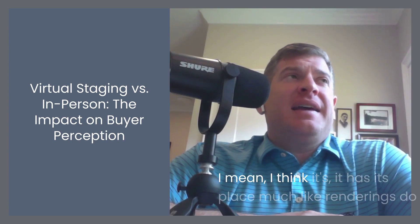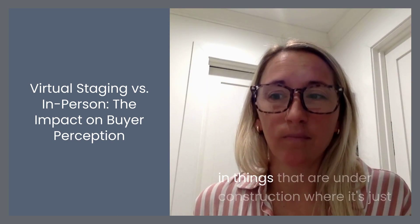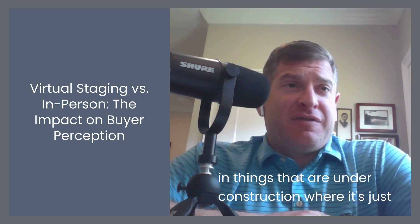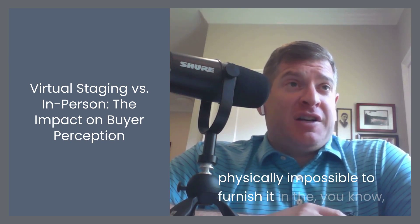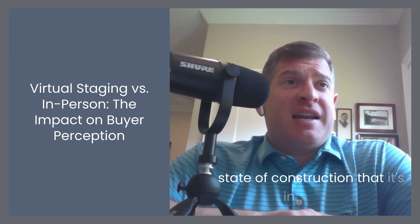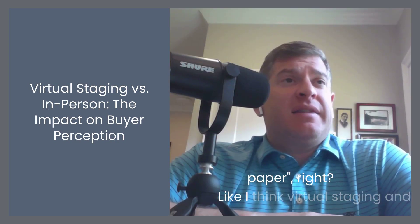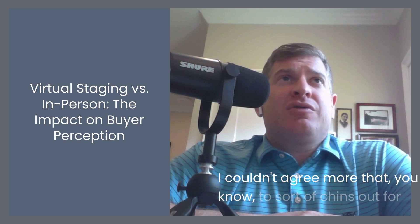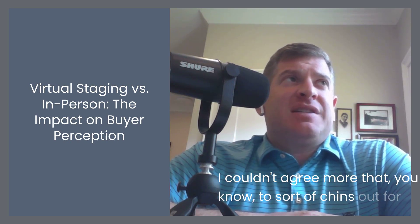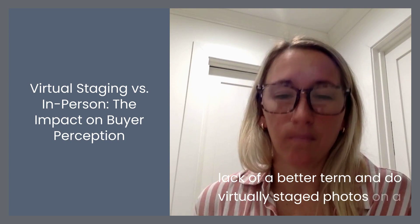I think you nailed it. I think it has its place, much like renderings do in things that are under construction where it's physically impossible to furnish it in the state of construction. If you're trying to sell off paper, virtual staging and renderings can be very useful. But to sort of chintz out and do virtually staged photos on a finished property — that's where the problem lies.